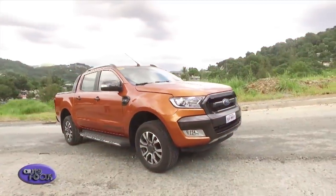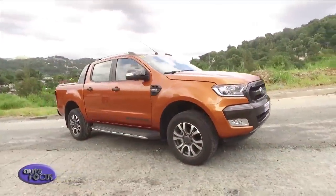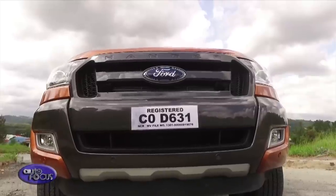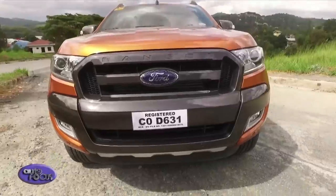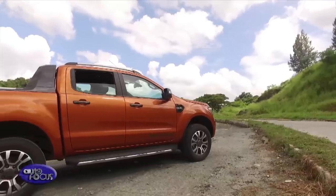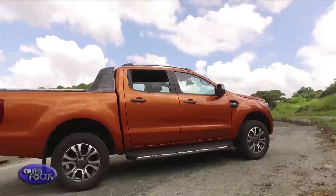On the other hand, the Ranger Wildtruck's appearance gives plenty of presence. The grille makes for an eye-catching front end, while the bumper, side steps, and sports bar add to the stylish yet functional feel of the utility vehicle as a touring package.